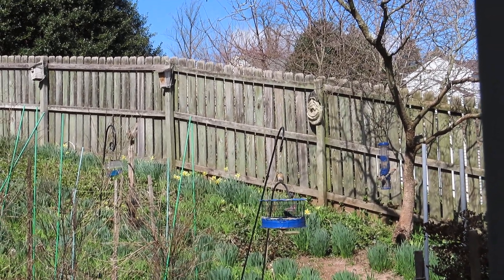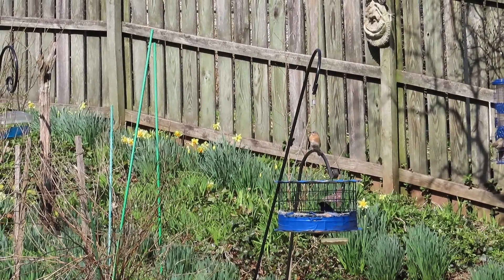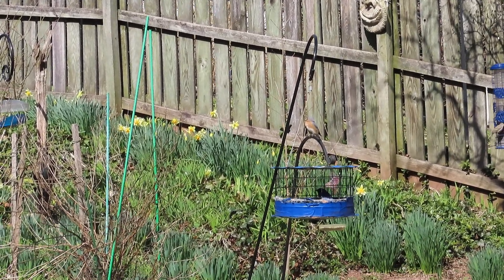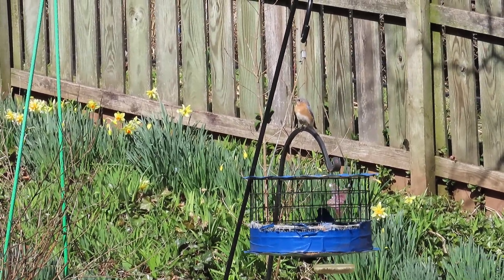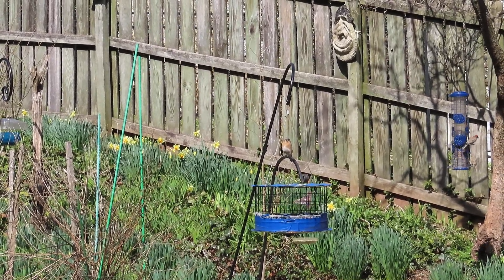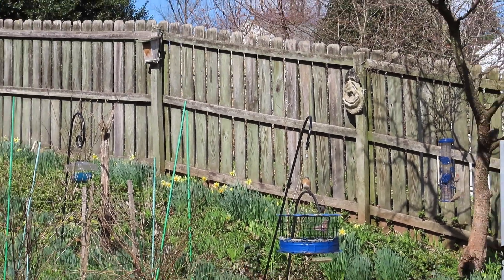There you can see one just flew into the feeder. I fill that with mealworms, and I have duct tape around the bottom so the larger birds can't get in — it works pretty good. There's another one sitting right on top of the shepherd's hook on the feeder. I really do think that they're nesting.